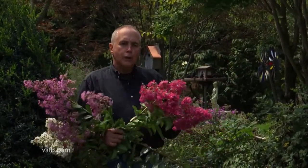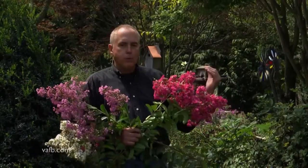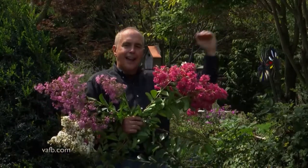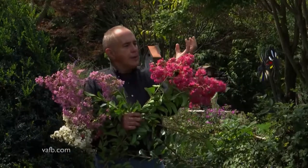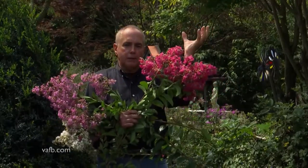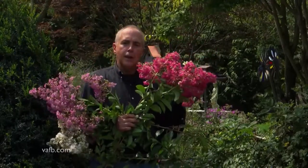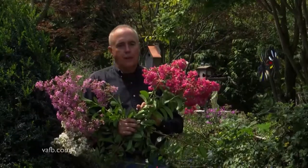I have so many crepe myrtles you can choose from. One thing to keep in mind is when I prune them, I don't always prune them to the same exact spot every year, because then during the winter you get sort of that clubby appearance — just a mass of shoots. So what I do is cut them at different heights to prevent that clubbiness.